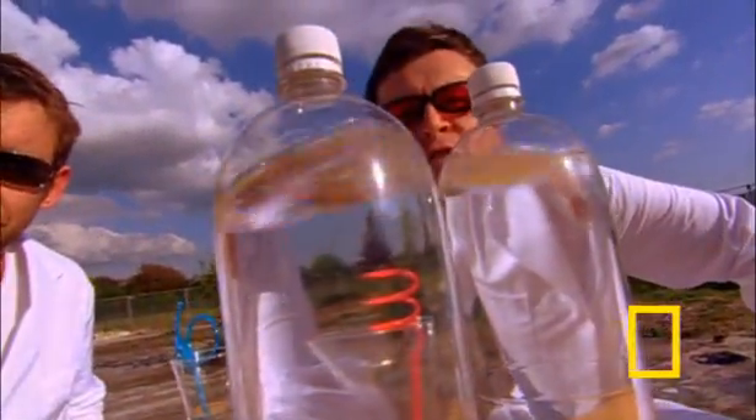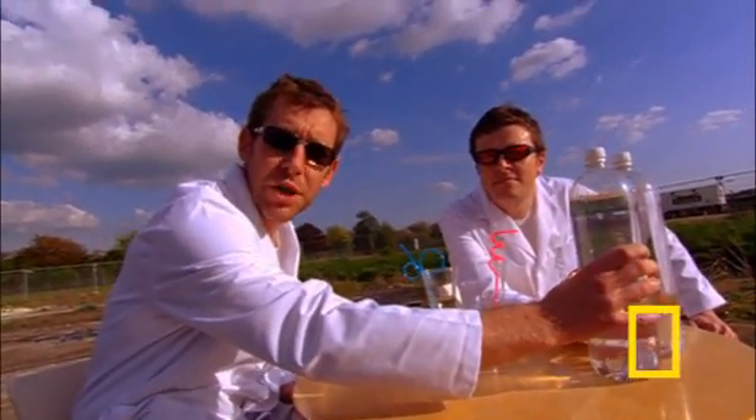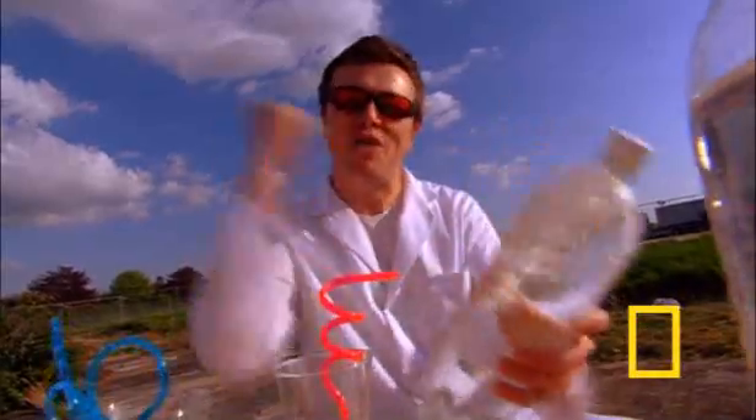And here's the final product, full of fizzy pop. Typically, a bottle of pop like this is at about 2 bar pressure, which is twice atmospheric pressure. So these bottles have got to be immensely strong to take that kind of pressure. And if you shake them up, the pressure just goes up.